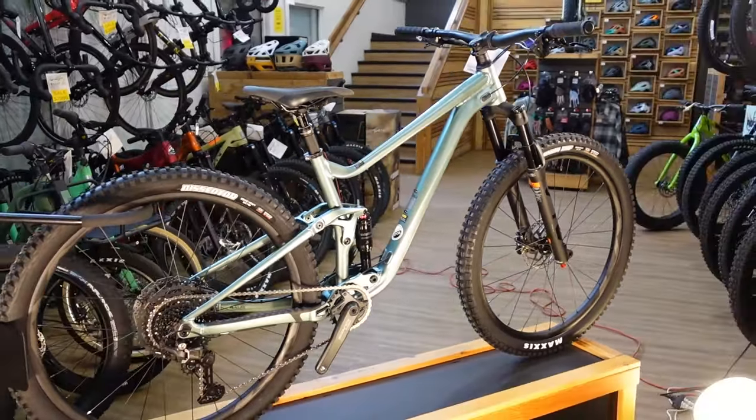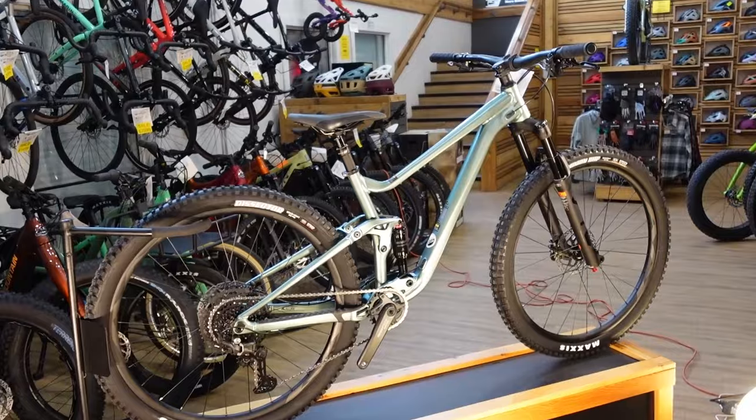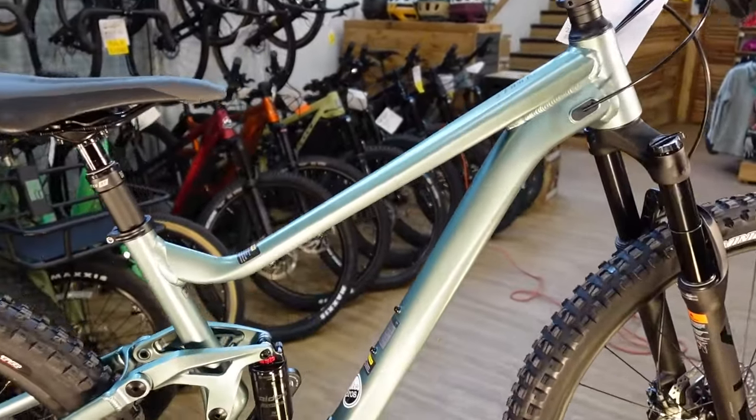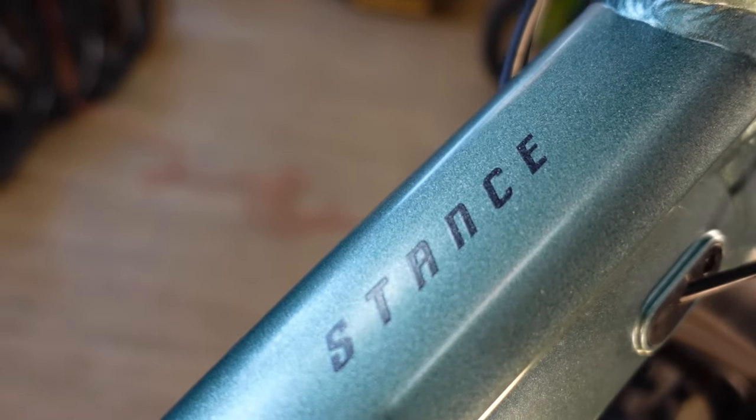I'm going to show you all of the features and what some of those features mean as far as benefits as we talk about the 2024 Giant Stance 29 II. More to come in just a second.